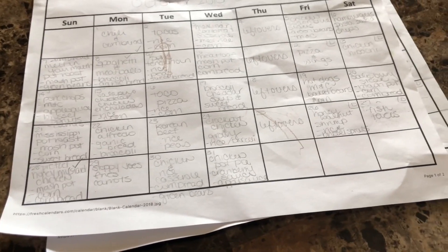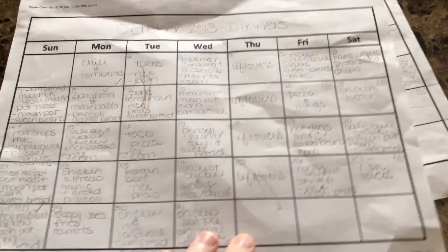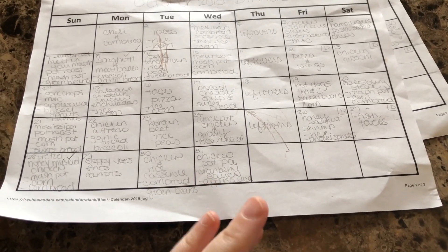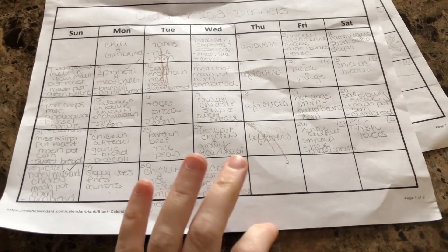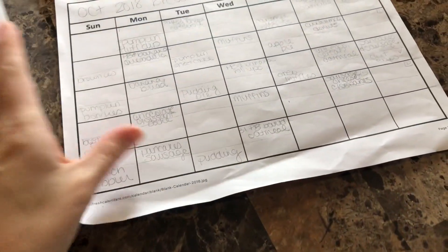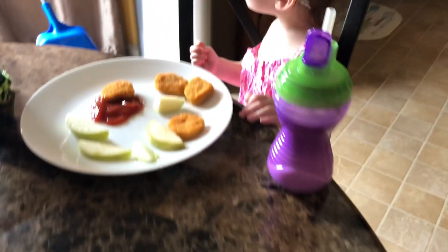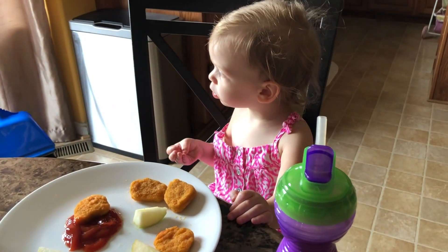If you've been with us a while, you know that I meal plan to save money. We are six people, soon to be seven, on one income, so meal planning is a way of life for us. And as you can see, little miss Everly — say hi!